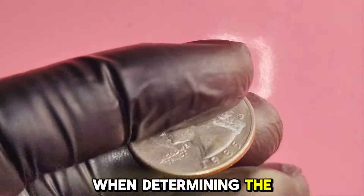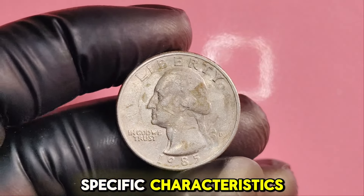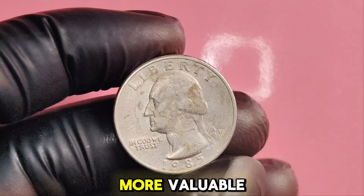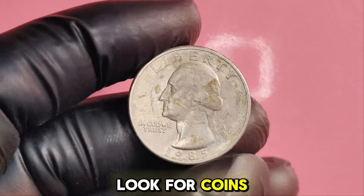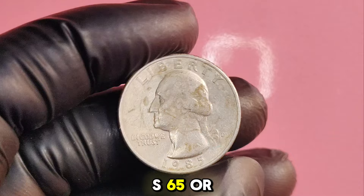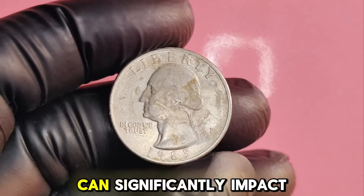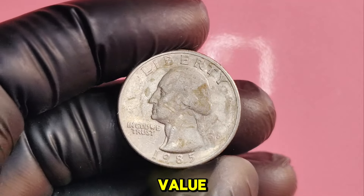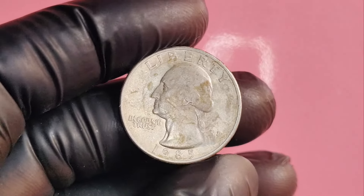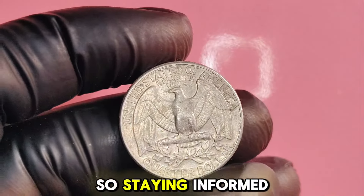When determining the value of a 1985D quarter, collectors look for specific characteristics. Coins in uncirculated condition are more valuable — look for coins with no wear or scratches. Coins graded MS65 or higher can fetch higher prices. Certain die varieties can significantly impact value, so researching these can lead to discovering rarer coins. The value can also fluctuate based on collector interest, so staying informed is key.